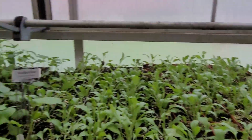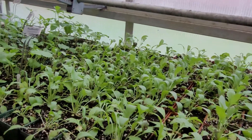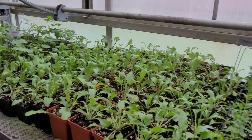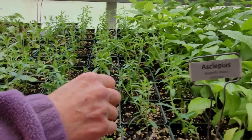And then here's some of the sunflowers. I've got some false sunflower. I've got some cutleaf coneflower that I'm growing from seed. This is Mexican hat flower. And then this is the butterfly weed — that's what it looks like when it's grown earlier.